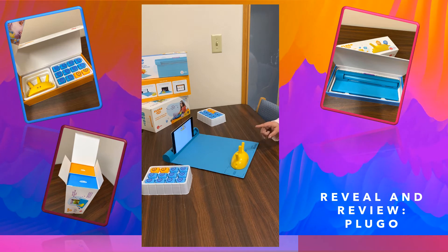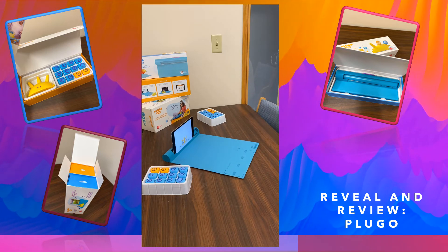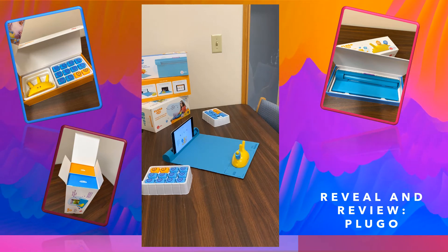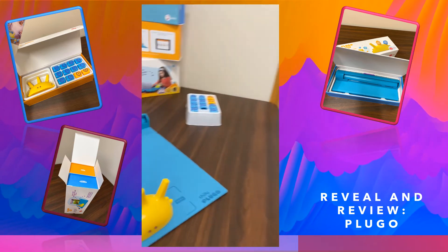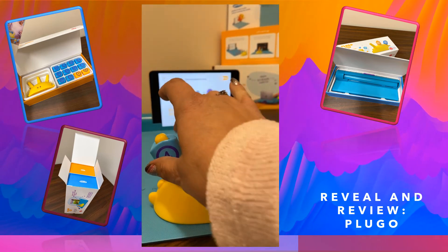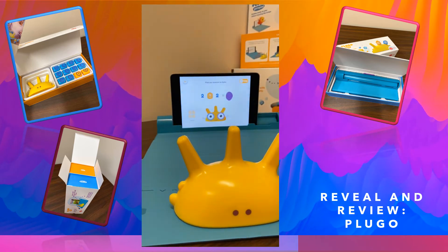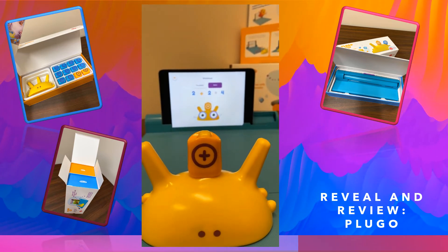I've unfolded the gamepad. It says meet Spike — place Spike on your gamepad to get started, then place any number on Spike. So it's telling me to place any number on Spike. Nice! Now place any operator on Spike. Here's the four I just put on there. I'm going to choose addition — it changed to plus and gave me the answer. I'll say got it.